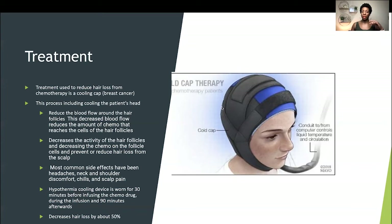What you see here is worn for about 30 minutes before your chemo infusion, then during the infusion, and then 90 minutes afterwards. So it's 30 minutes before infusing the chemo drug, during the infusion, and 90 minutes afterwards. You can see why this can be kind of uncomfortable given how long you're wearing this device. Some patients may have treatments a few times a week or a month, so that's another thing to consider.